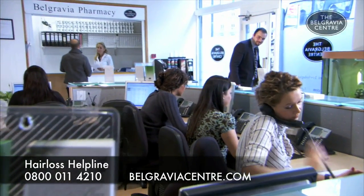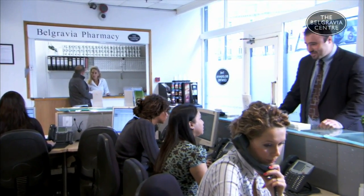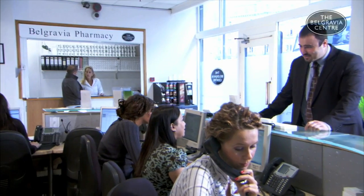If you're losing your hair, there's no need to be worried. As long as you seek the right advice and catch it as early as possible, it's most likely that it can be stopped.